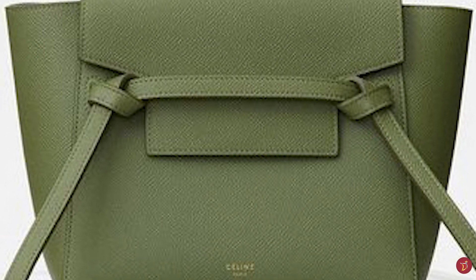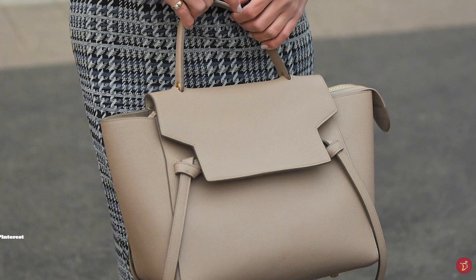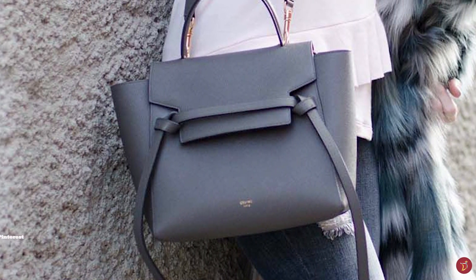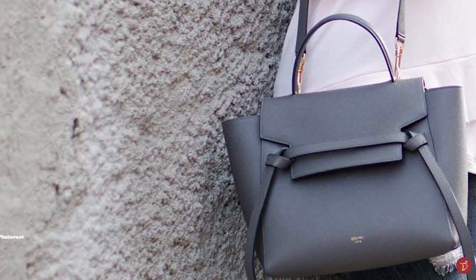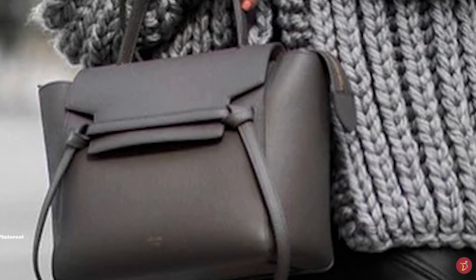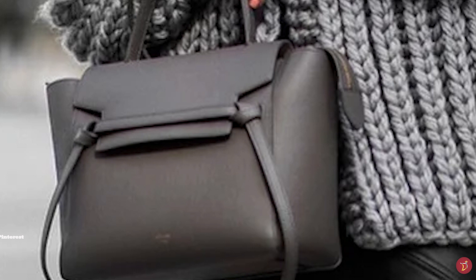The Celine Belt Bag features a single top handle and a front flap, and underneath the front flap is a zippered closure mechanism that opens up the bag to a spacious suede-lined interior with one main compartment and two patch pockets. The belt bag can also be extended at the sides giving it two shaped light wings, and is completed with an outer pocket at the back and a detachable shoulder strap, making it versatile for carrying over the shoulder, by hand, or across your body.